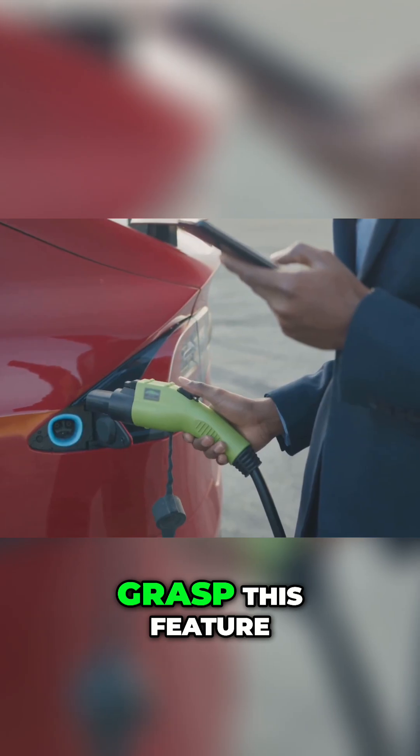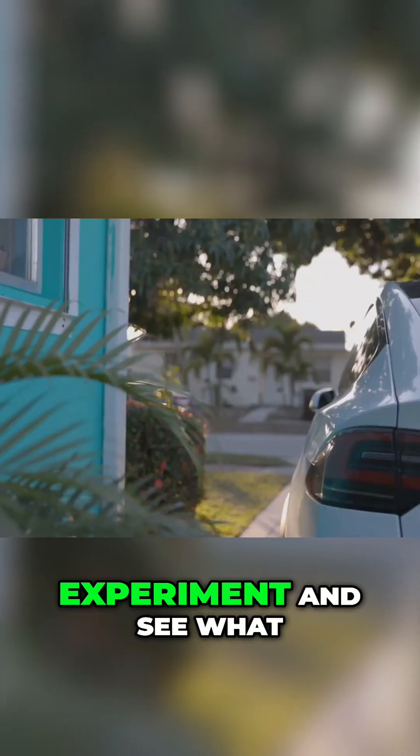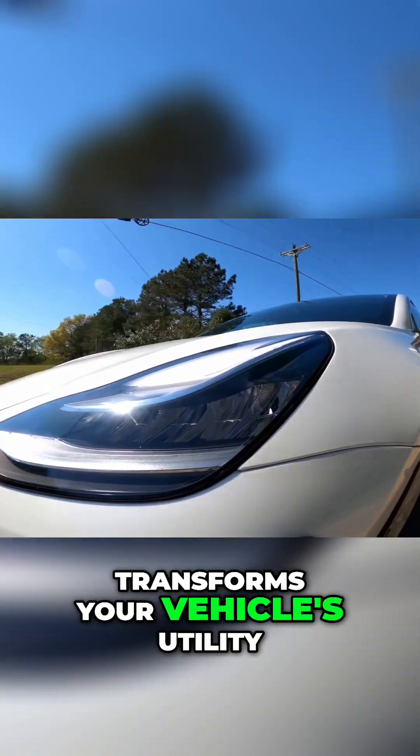Many owners don't fully grasp this feature — they might never take the adapter out of its bag. Experiment and see what it can do. It's a game changer that transforms your vehicle's utility.